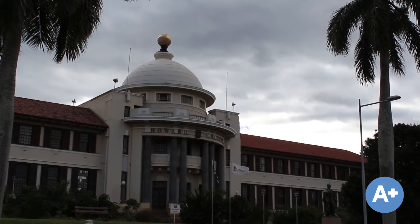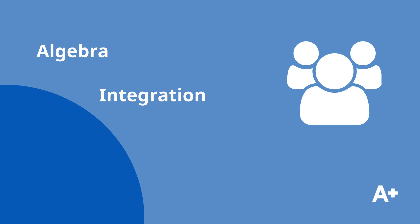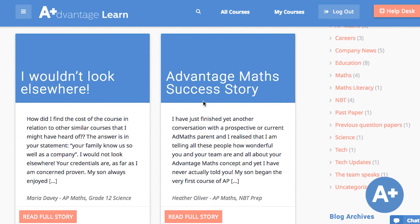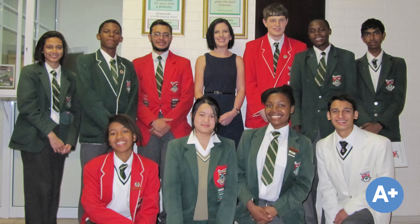AP Maths is a great help when looking to extend yourself by learning about first-year university algebra, integration, statistics, and differentiation, or to improve your core maths. Allow yourself the best possible chance of success when getting chosen for tertiary education with this coveted certificate and the benefits it holds for core maths and your MBT results.